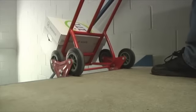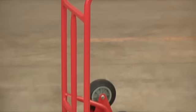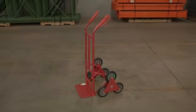The heavy duty one inch steel tube construction gives it extra strength with a powder coat finish for maximum durability. When you have to move a heavy load up or down stairs, this six wheeled hand truck from Northern Industrial Tools is just what you need.